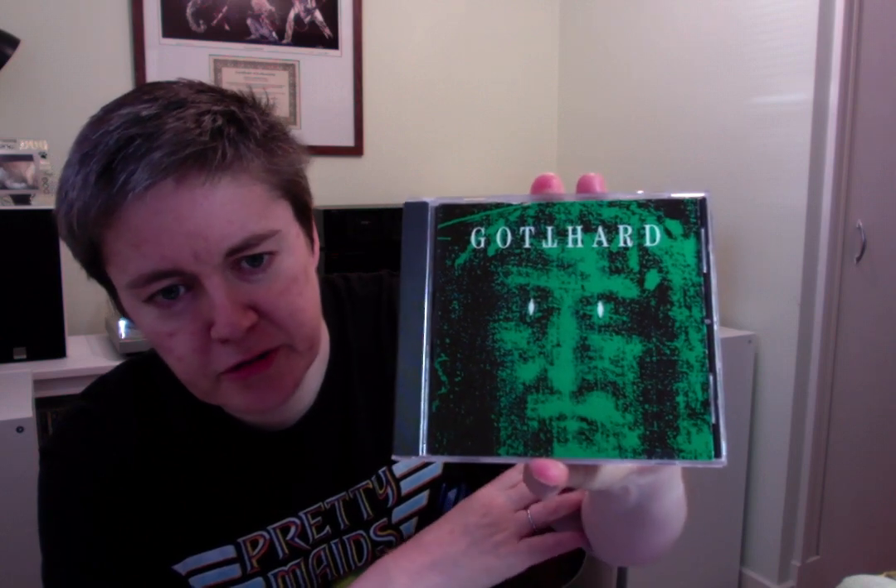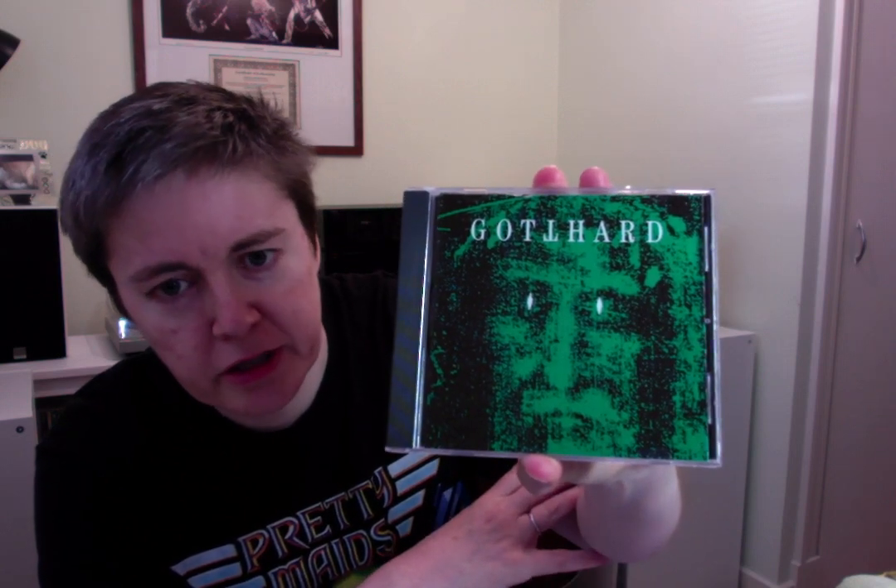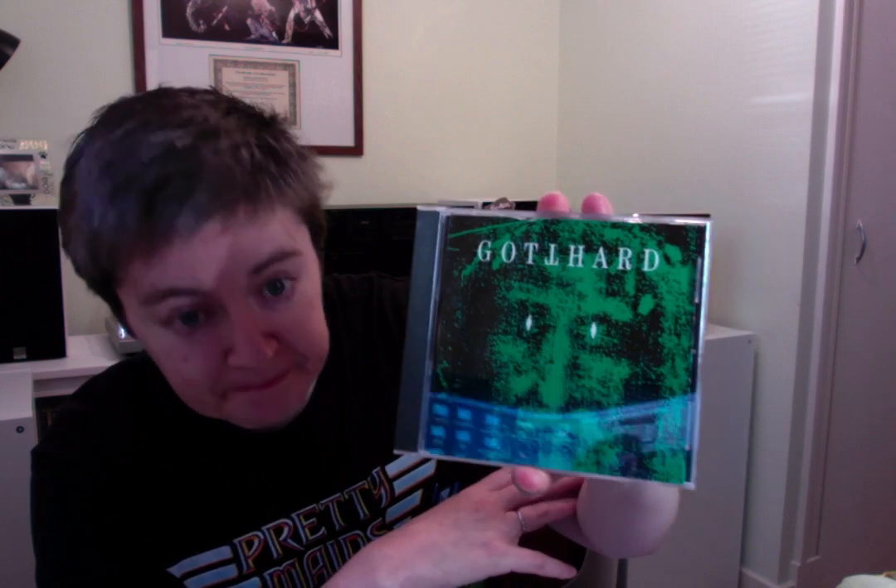It's Gotthard self-titled — their debut album which was originally released in 1992. The cover comes in different colours; this is a green one, but you can get it in red and blue as well. Kind of like Big Country with the Crossout album back in the day. This is BMG Areola — I think Areola was the original record label from the time.